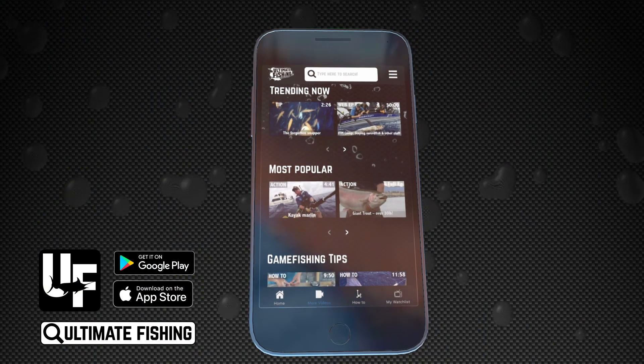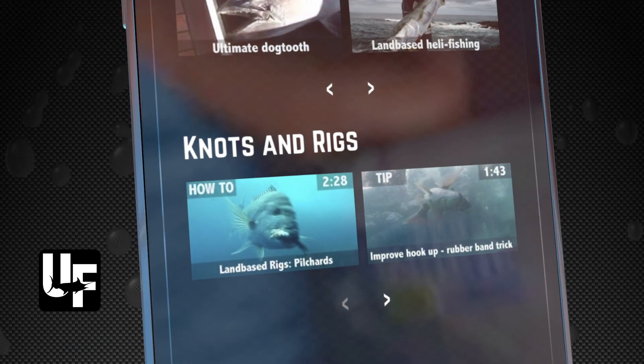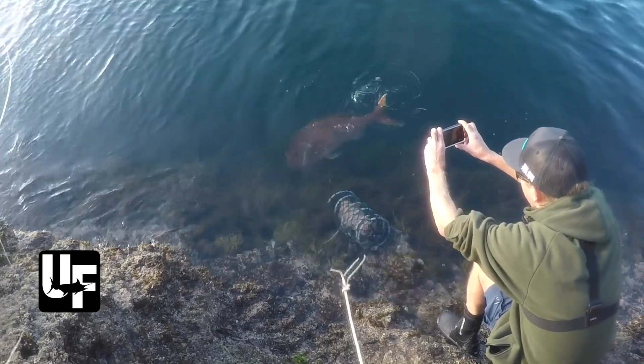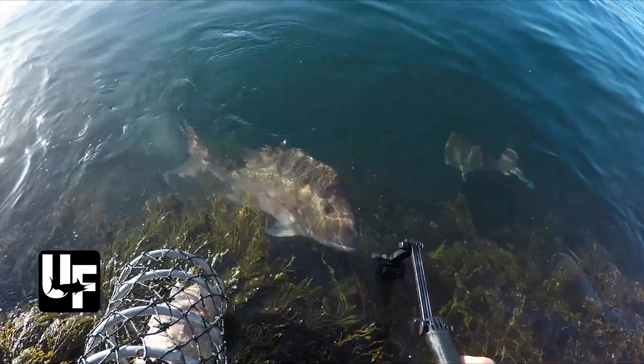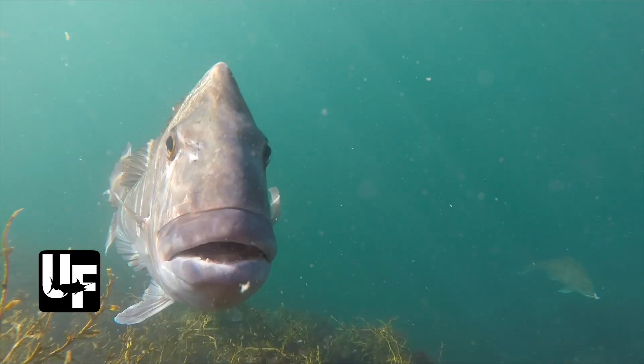We hope you're enjoying this classic episode, but if you'd like to see our latest content, action, tips, and how-to videos, you can get it all on the Ultimate Fishing app, available now at the App Store, Google Play, or by visiting ultimatefishing.tv.